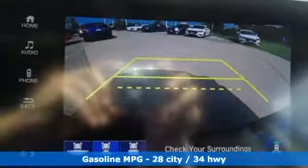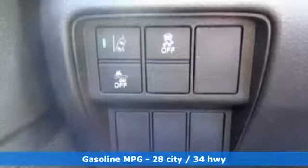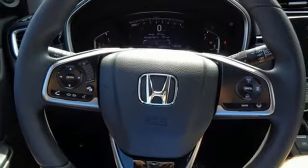Bluetooth wireless audio streaming, power-heated mirrors, dual zone climate control, digital instrument gauges, Apple CarPlay Android Auto, front heated bucket seats.